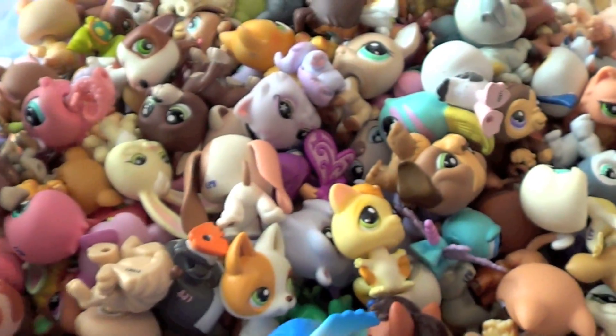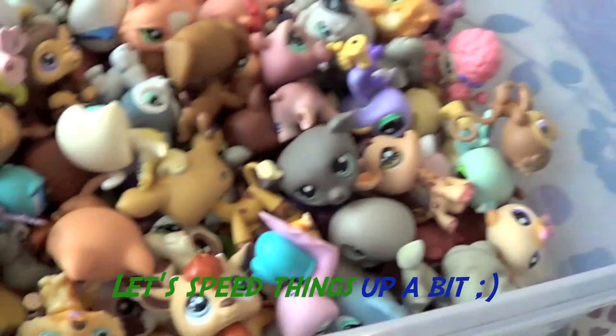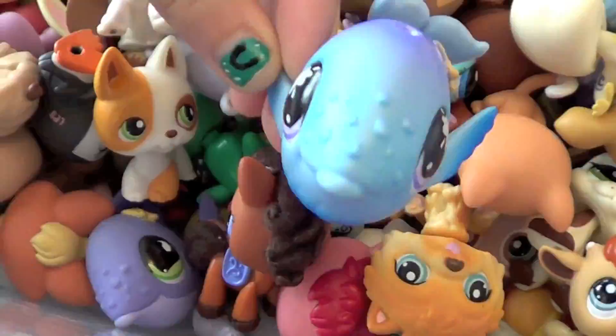I think I can do Dotty Cupcake too, but I don't have Dotty Cupcake.